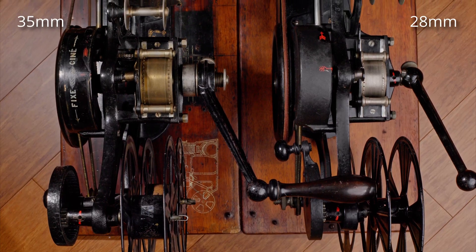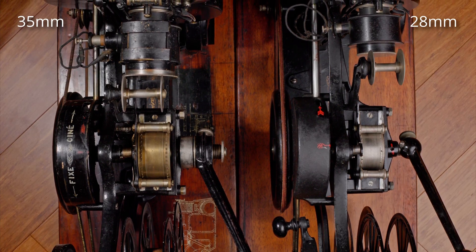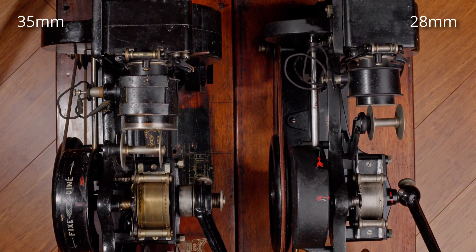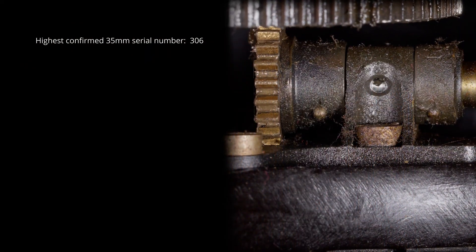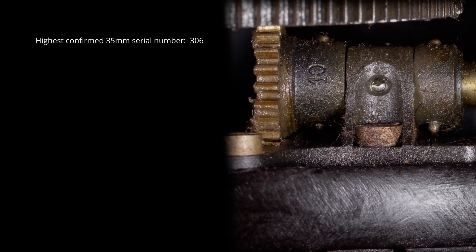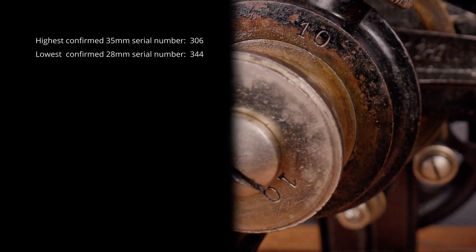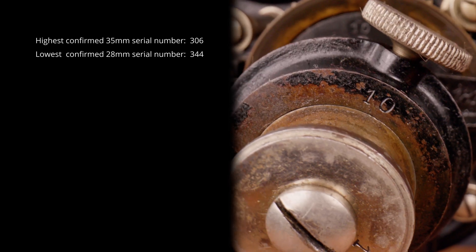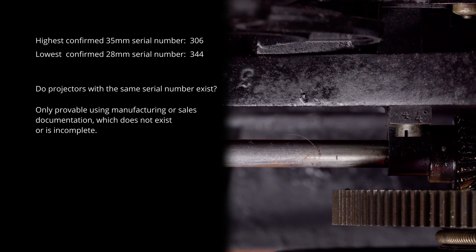While 35mm and 28mm Patecock projectors look similar, they are two completely separate products sharing almost no parts. The most interesting question of who came first unfortunately still cannot be answered. The highest 35mm serial number is 306, in the Film Museum Düsseldorf. But I know of no confirmed sightings of 28mm projectors with serial numbers smaller than my 344. This means we do not know whether the serial numbers overlap and 28mm and 35mm projectors with the same serial number exist.